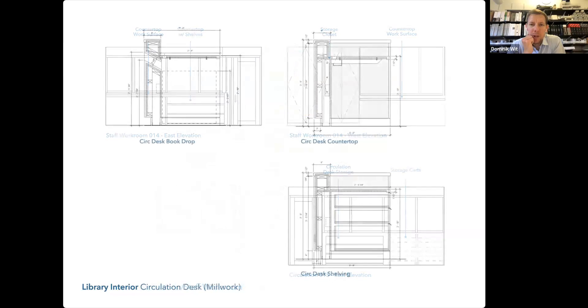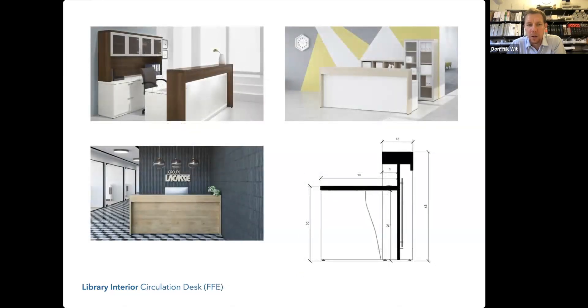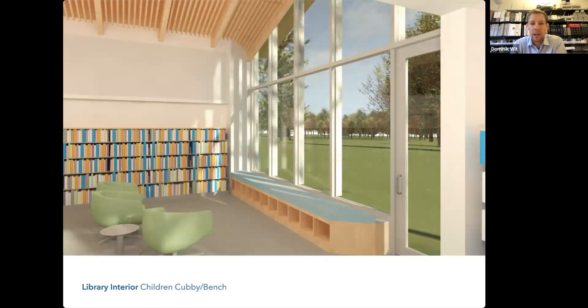These elevations cover the staff workroom. We didn't get deep into the weeds of the circulation desk, but I wanted to show some sections describing standing and sitting height and the book drop detail for the counter. We'll treat it as millwork and continue to design it. I did want to show you this off-the-shelf product we've used in the past that gives flexibility to move it, but not necessarily flexibility to program it with a book slot — they do some customization. Not totally relevant following our conversation, but it's available.